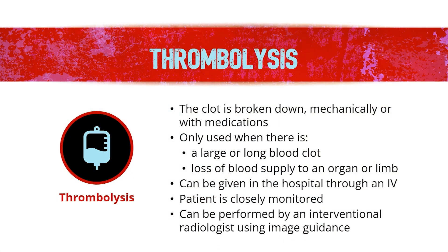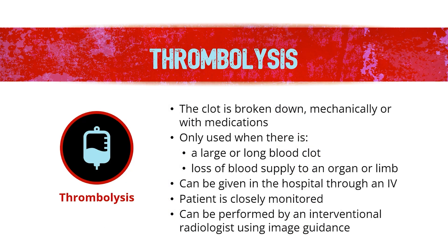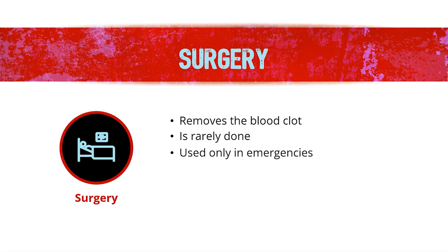Thrombolysis can also be performed by an interventional radiologist using image guidance. The interventional radiologist uses a catheter — a plastic tube — to break up the blood clot and monitor the procedure with X-ray imaging. The fourth type of treatment is surgery, performed to remove the blood clot. Surgery is rarely used and only in emergency scenarios. So never ever give up hope — not only in the people around you, but in yourself. Just keep in mind that recovery can only get better from here.